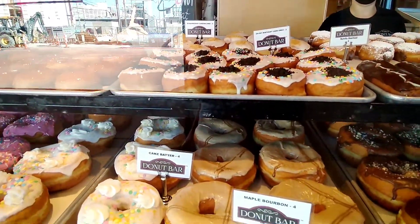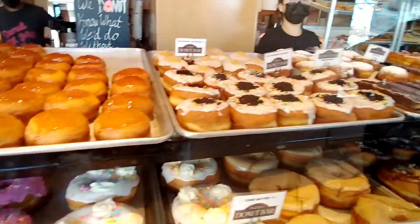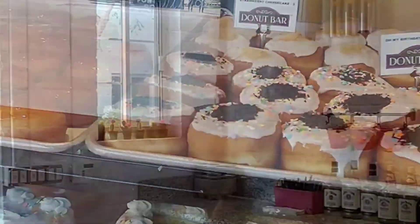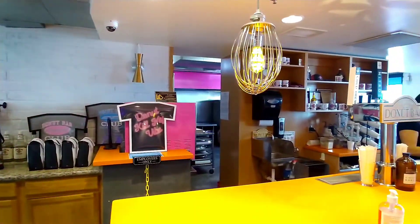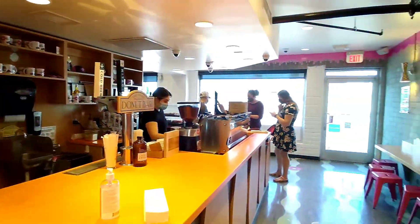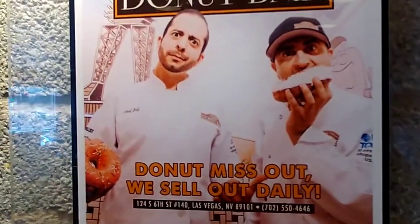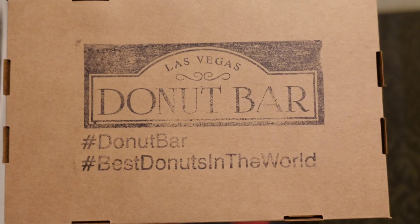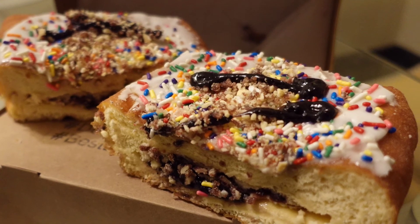Such an amazing selection of donuts to choose from — there's the creme brulee donut, the Homer Simpson donut, but my choice is the Blueberry Big Papa Tart donut. The Big Papa Tart was very heavy and so fresh and tasty. It was the equivalent of four large jelly donuts.